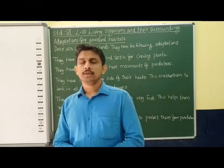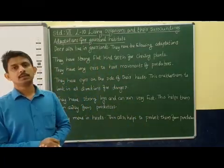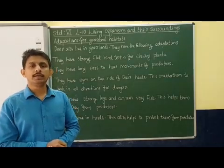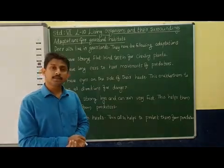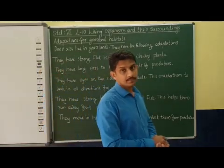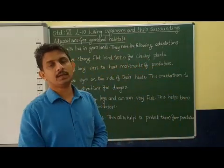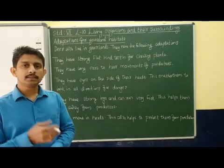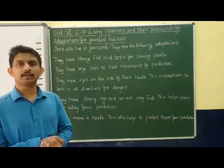Good morning students. Now we are discussing the adaptations of the grassland habitat. In the last class we have seen that animals are living in porous, capsules, and grasslands — dry grasslands — and there are certain adaptations that help them to live in these types of dry grasslands.